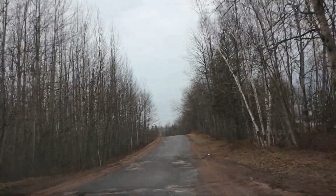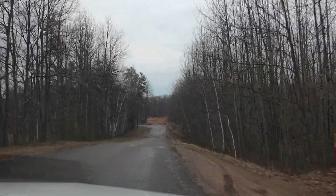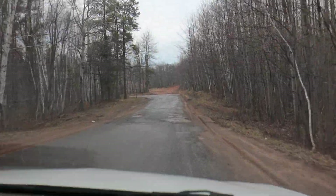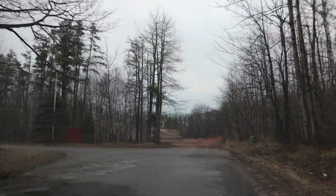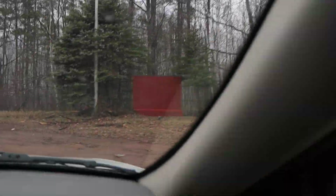Now we are off the base — we are entering the back side of the base. There used to be a guard shack here. It's gone now, of course. And this was a ski hill — they had a tow rope here. Our sledding hill back there.